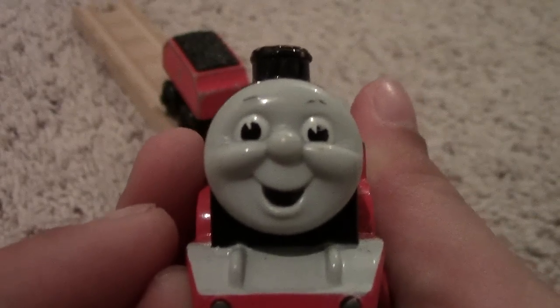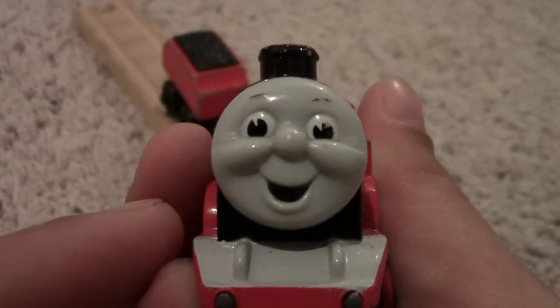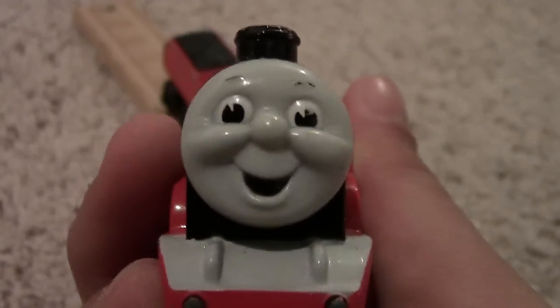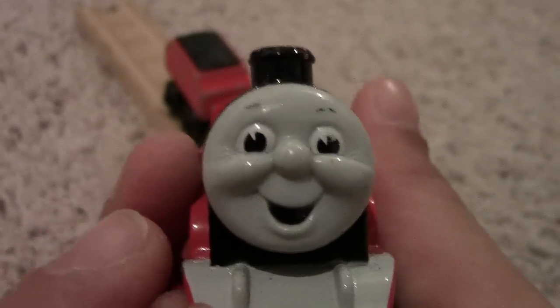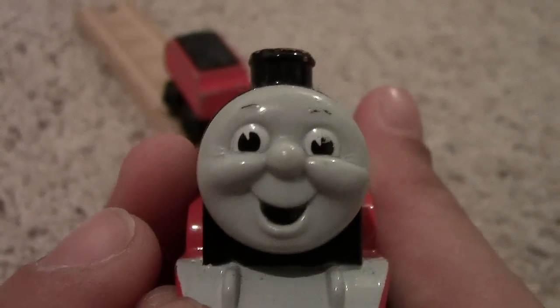Let me see if I can focus it again. It looks focused to me — I'm sorry if it's not focused.